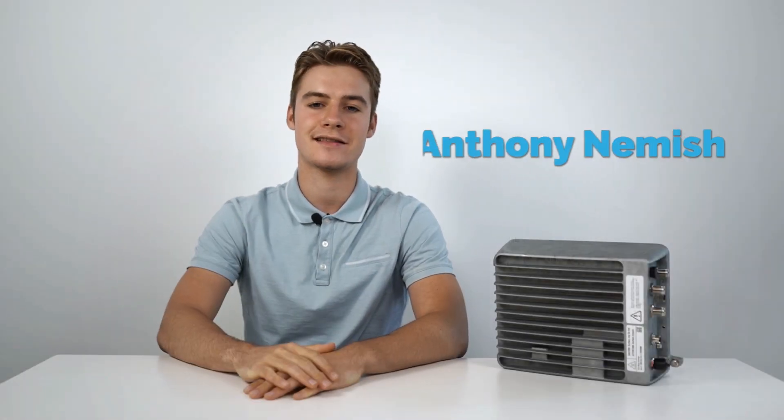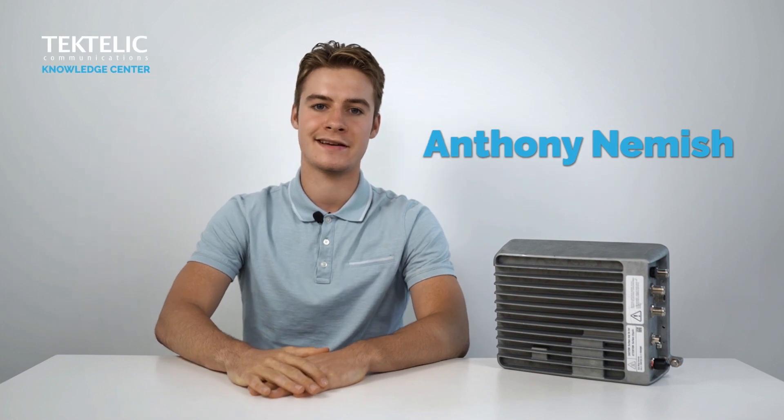Hello everyone, my name is Anthony and welcome again to the Tectelic Knowledge Center. Today we're pleased to discuss one of our newest gateways designed to further enhance the Tectelic Gateway portfolio, ensuring we provide superior IoT connectivity for all our customers in all deployment environments.